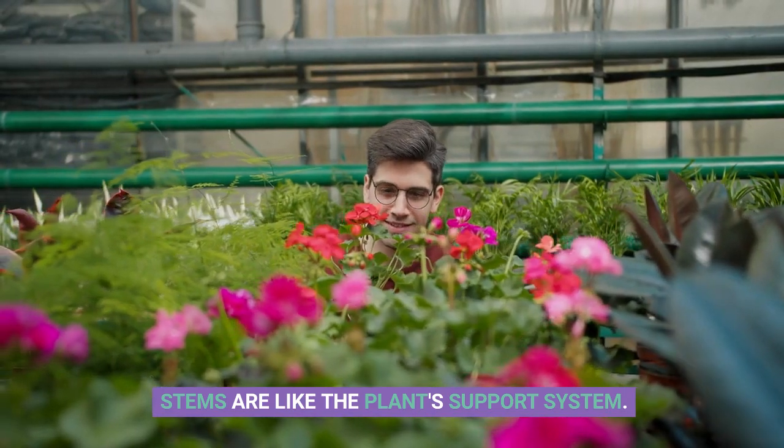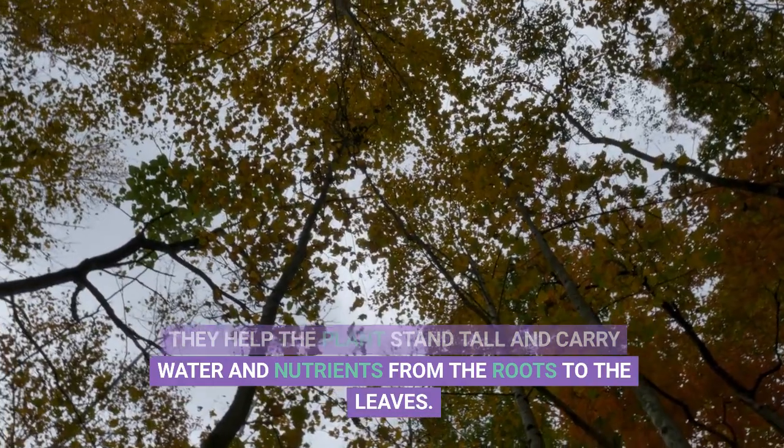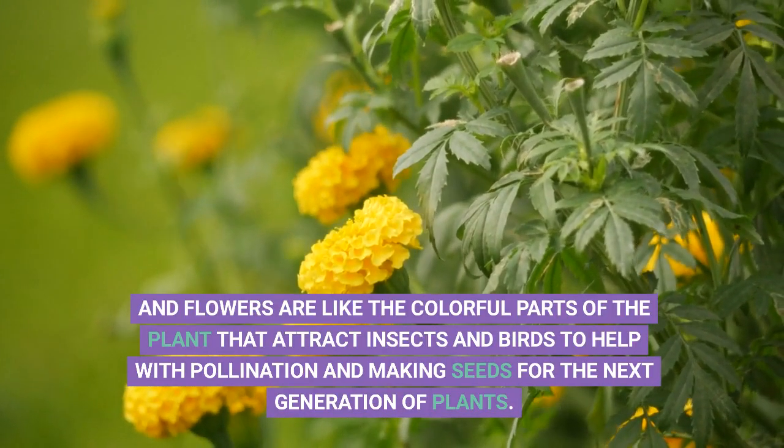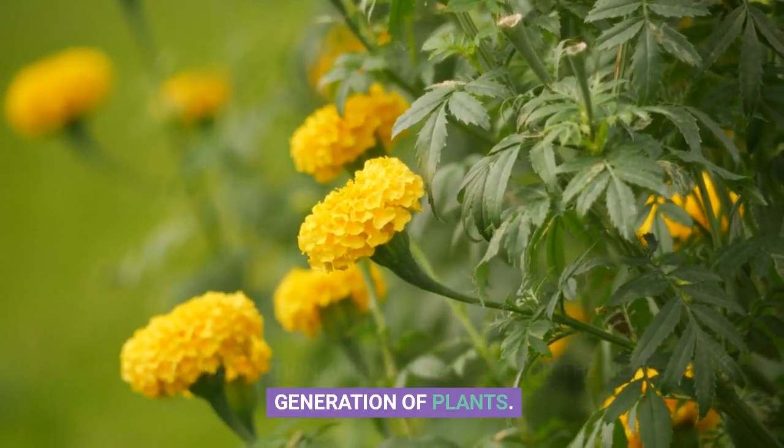Stems are like the plant's support system. They help the plant stand tall and carry water and nutrients from the roots to the leaves. And flowers are like the colorful parts of the plant that attract insects and birds to help with pollination and making seeds for the next generation of plants.